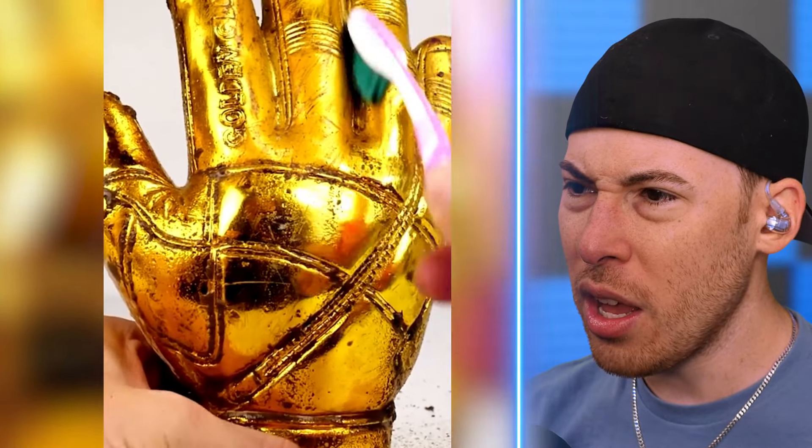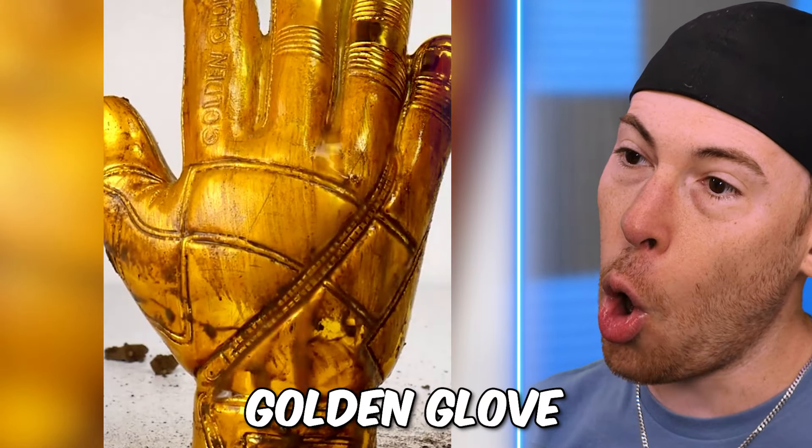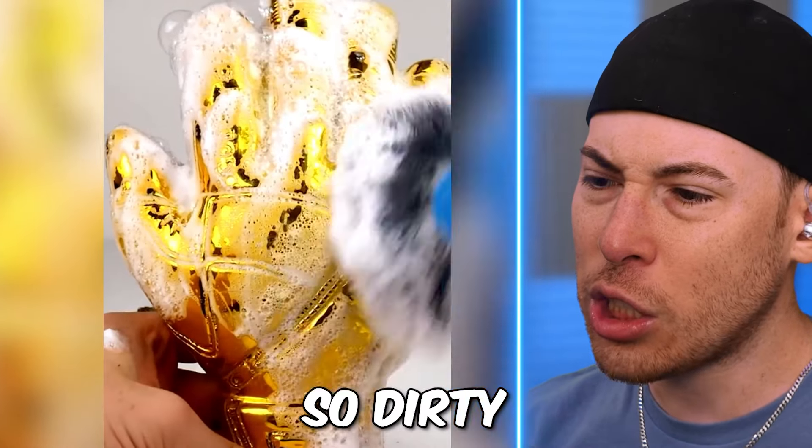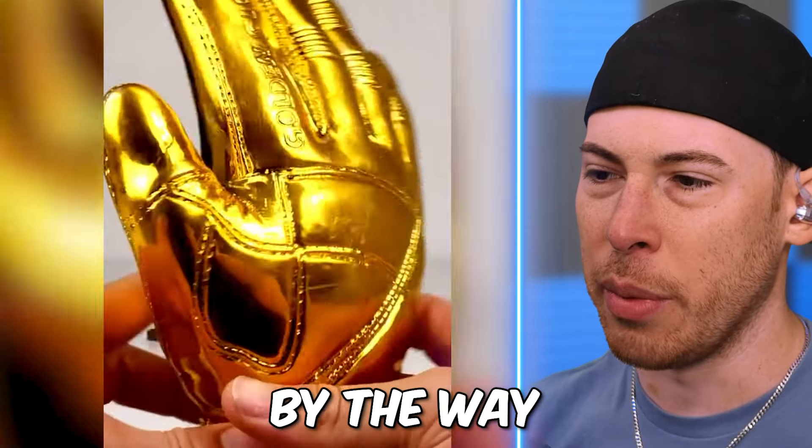Is it a real golden trophy? It's a golden glove. How was it so dirty? There's no way this is real, by the way.